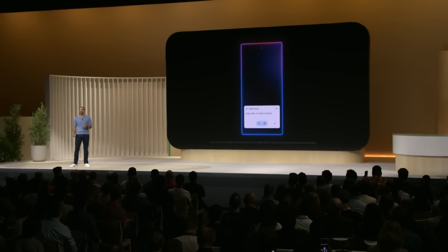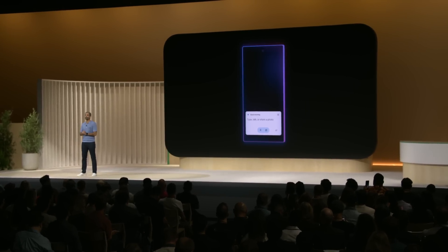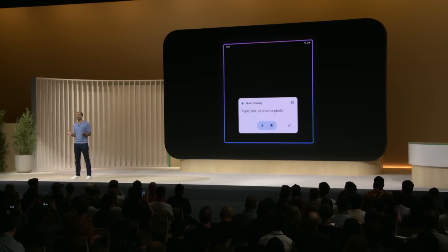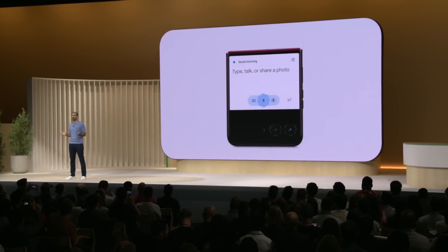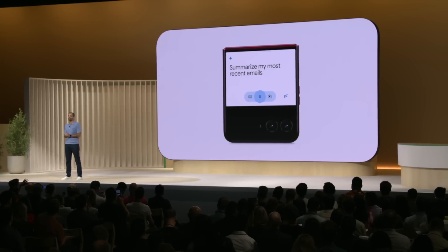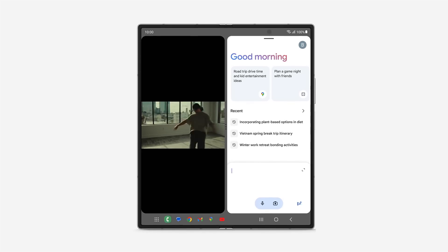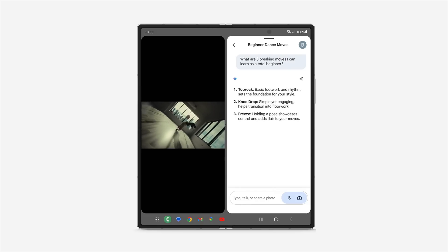But what I'm really excited about is our collaboration with partners to tailor the Gemini experience for their unique hardware, like foldables. Motorola's already brought Gemini to the external display of the Razr Plus. It's great when you want a quick summary of your recent emails, but don't want to open your phone and get distracted by all the other notifications. And with the Samsung Galaxy Z Fold 6, you can use Gemini in split view to take advantage of the big immersive display for multitasking. It helps you get more done.